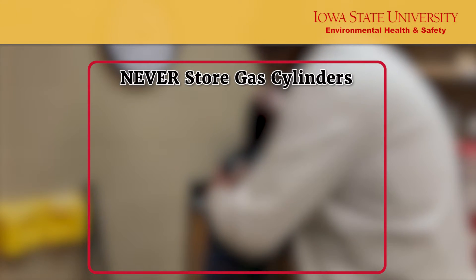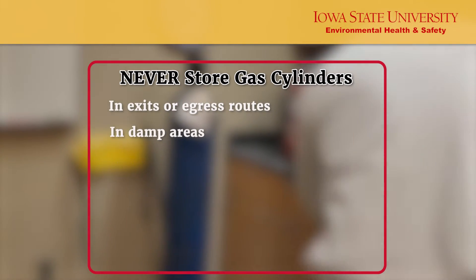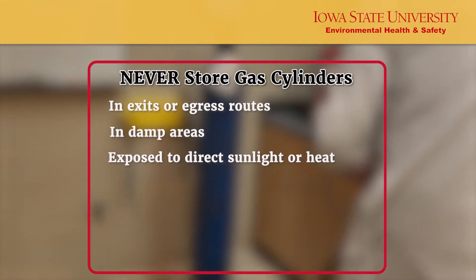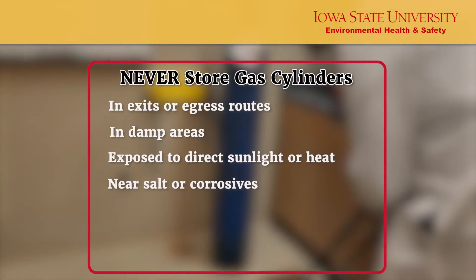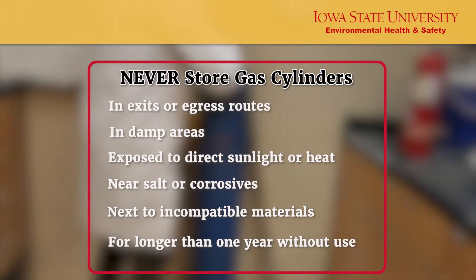Never store gas cylinders in exits or egress routes, in damp areas exposed to direct sunlight or heat, near salts or corrosives, next to incompatible materials, or for longer than one year without use.